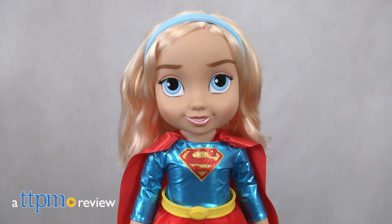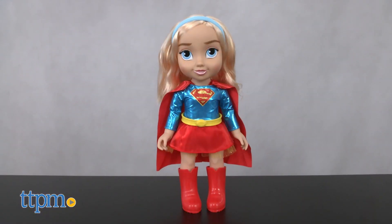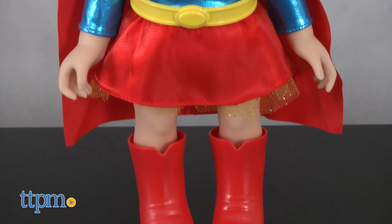Supergirl has been sweet and super ever since she was a toddler. Hi, I'm Laurie from TTPN. Fans can see just what Supergirl looked like as a toddler with the Supergirl DC Toddler doll from Jack Specific. This large doll is part of a collection of dolls that reimagines what popular DC Comics characters look like as sweet and small children.